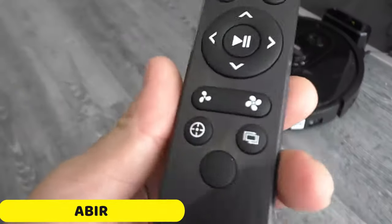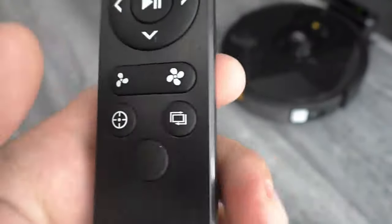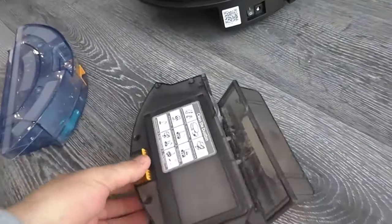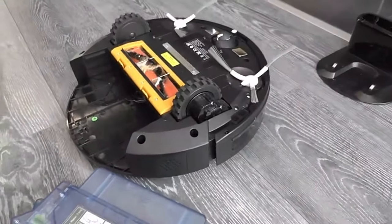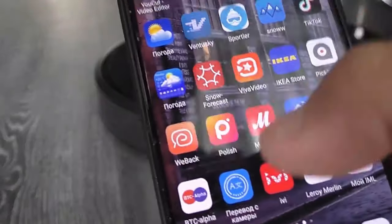Number 1: ABR Wireless Vacuum Cleaner. The ABR Wireless Vacuum Cleaner is a powerful and stylish vacuum that offers a hassle-free cleaning experience. Its wireless design allows for easy movement around the home, making cleaning corners and hard-to-reach areas a breeze. Equipped with a Li-ion battery, it can clean multiple rooms without interruption. The turbo brush attachment delivers maximum suction, effectively lifting dirt and debris from carpets, rugs, and upholstery. The vacuum also features a HEPA filter for cleaner air and a dust box capacity ranging from 0.6 to 1 liter.